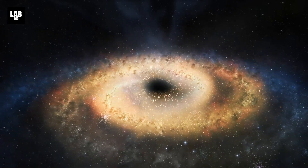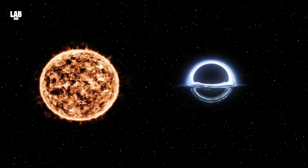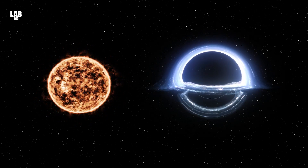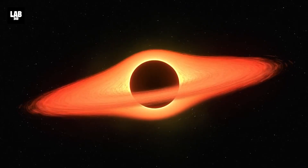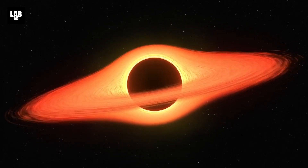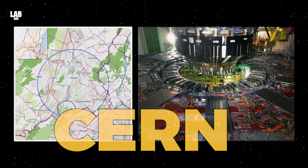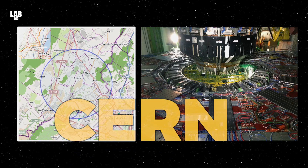Is it possible to bring a black hole down to Earth? Even the smallest black holes weigh many times the mass of the Sun, so how is it even possible to bring a black hole to Earth? Well, it is indeed possible, if you have the backing of the mighty CERN, the European Council for Nuclear Research.